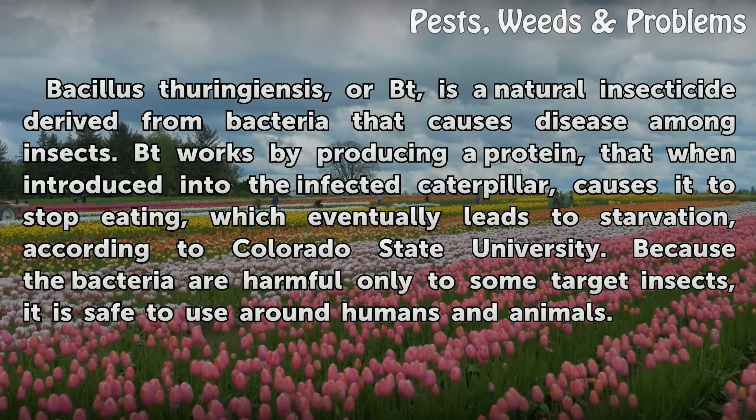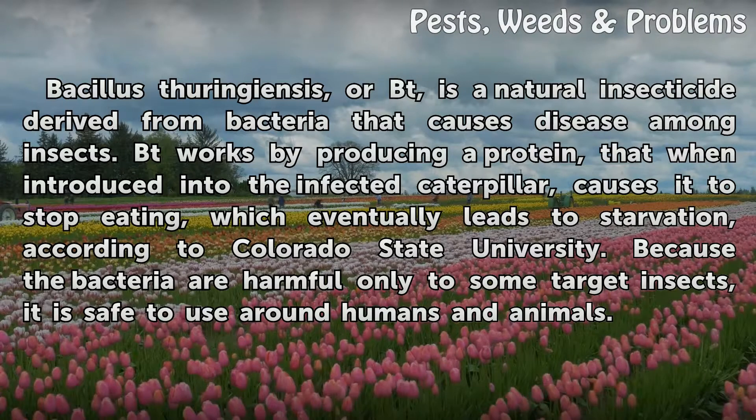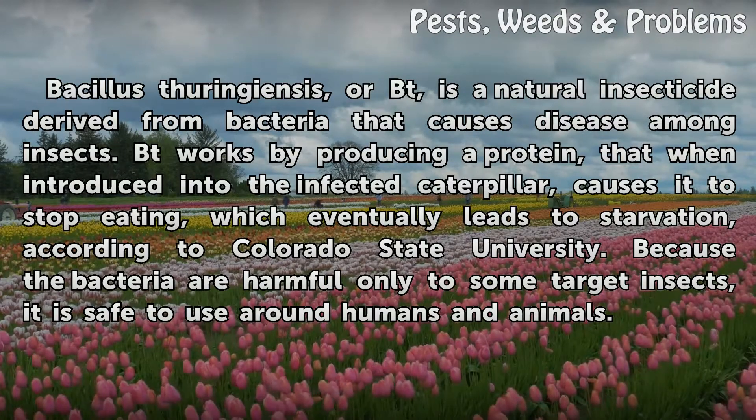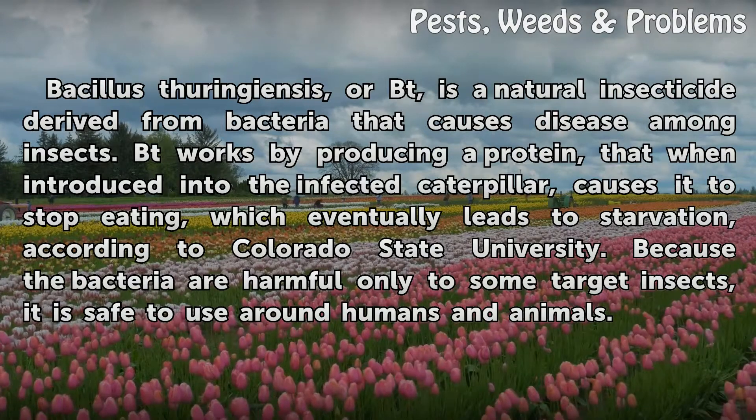This eventually leads to starvation. According to Colorado State University, because the bacteria are harmful only to some target insects, BT is safe to use around humans and animals.